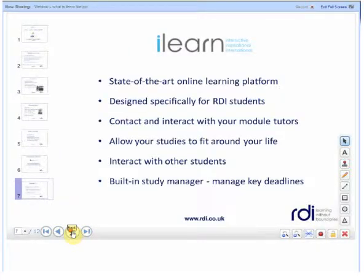ILEARN is our state of the art learning platform designed for all of our students. It allows you to interact with tutors and other students on your course. There's a calendar and built in study manager so that you manage your key deadlines and also keep up to date with other students.